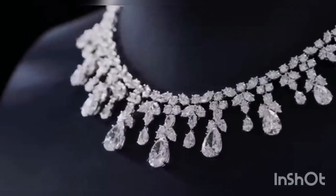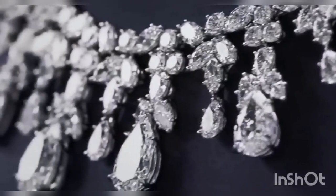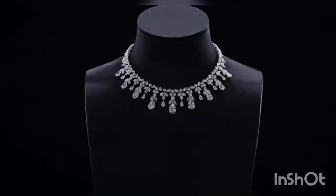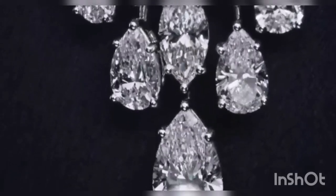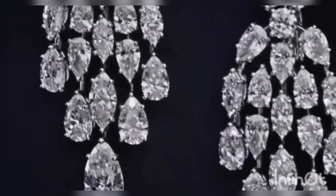Next on the list is the cascading diamond drop necklace. It shines brilliantly in every direction, making it a stunning beauty. Included in the set is a pair of flawless white diamond drop earrings, cascading and moving in motion, capturing the light and reflecting it in every direction.